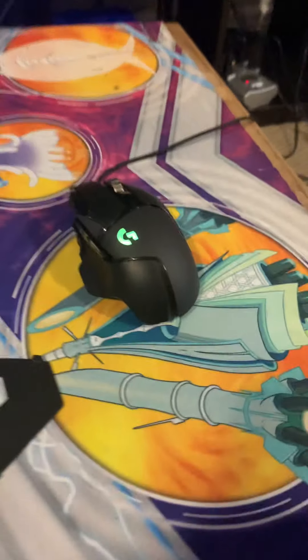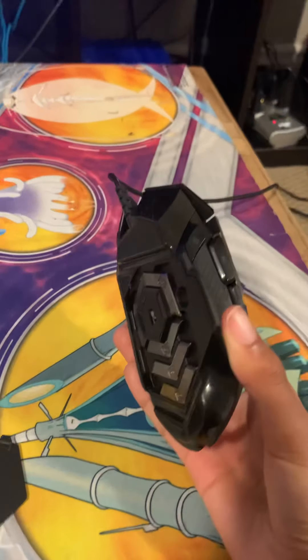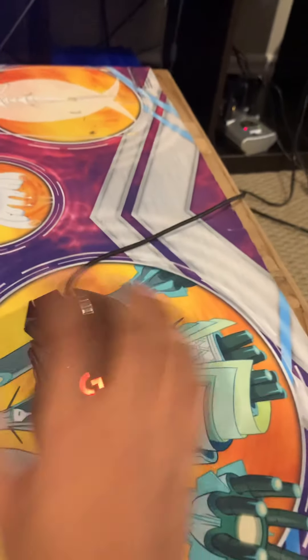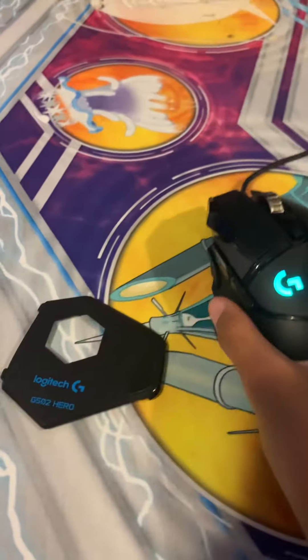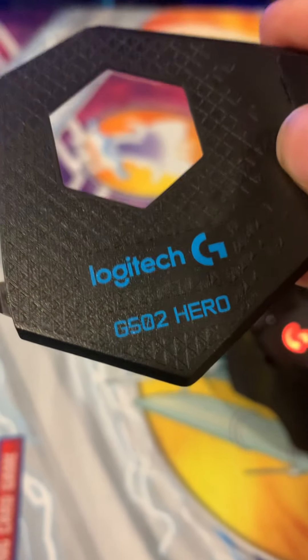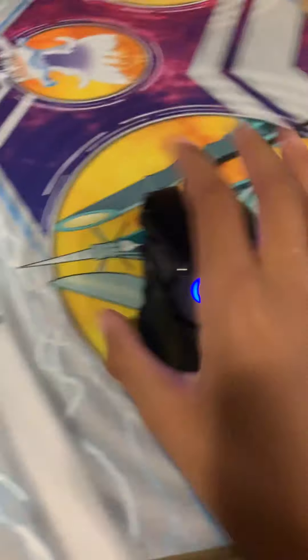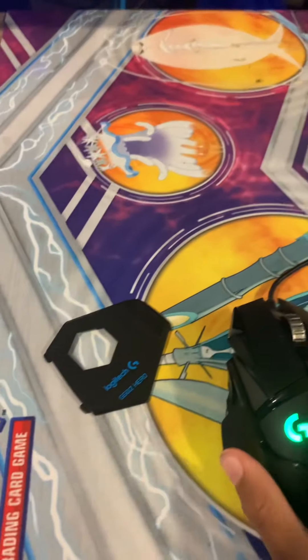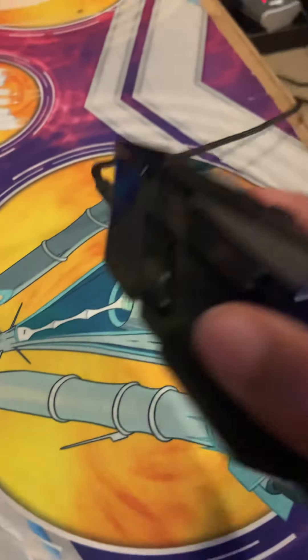Moving on to my mouse — it's very nice. It's the Logitech G502 Hero, correct me if I'm wrong. I tried to check the back of my keyboard for the model but I put a giant sticker over it. So yeah, we got the Logitech G502 Hero mouse.